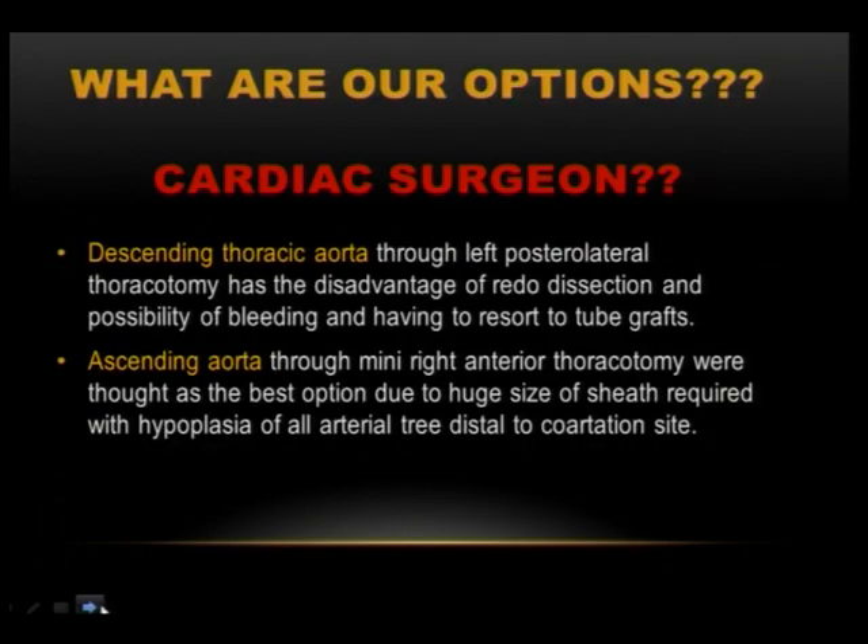Our options were to take the patient back to surgery, but the cardiothoracic surgeon refused. He said that another left posterior thoracotomy would be a redo resection — difficult, with a high risk of bleeding and the need for a tube graft. He said there was only one option: to approach from the ascending aorta through a mini right anterior thoracotomy, an approach that had been published mainly for aortic valve replacement rather than for coarctation.